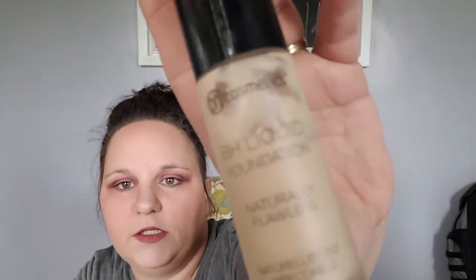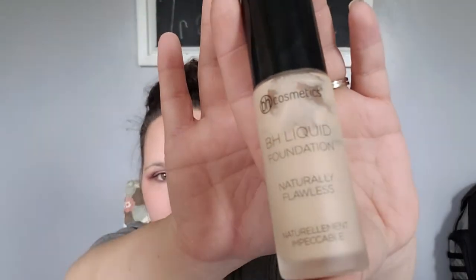Speaking of foundations, I have another one — it's the BH Cosmetics Naturally Flawless foundation in Peaceable. I received this in a box from Robin and it's not quite empty. I've been really scraping it out because I really like the color and the foundation, but it's almost done so I'm putting it in the empties pile.